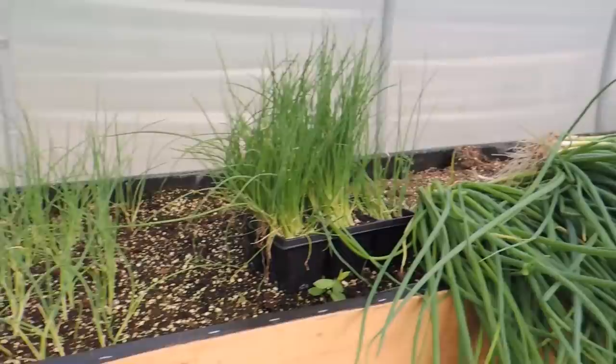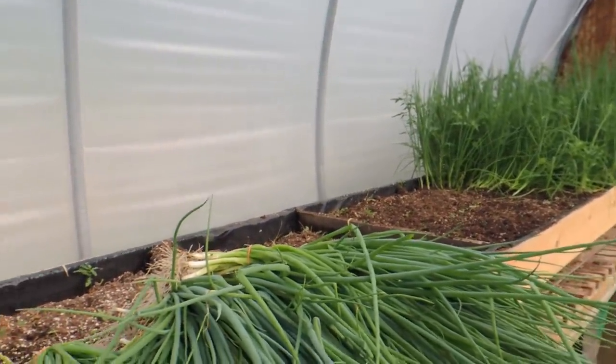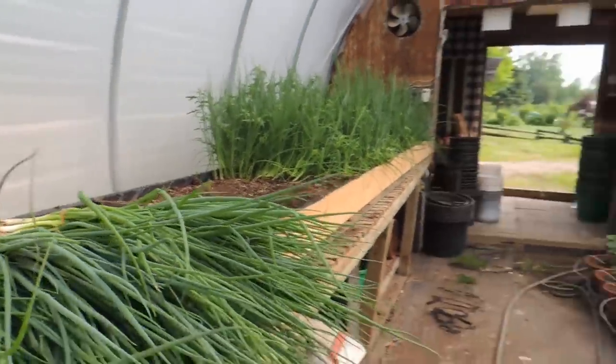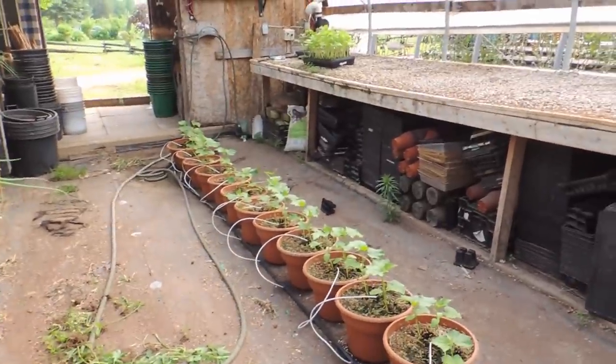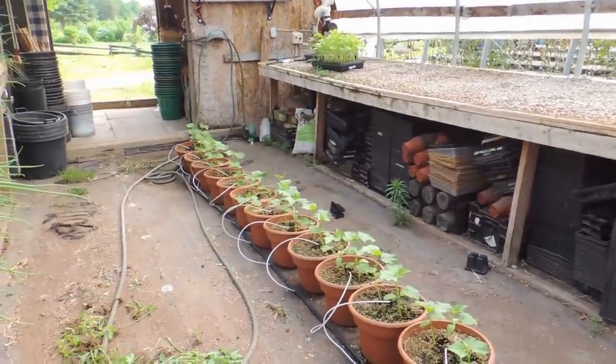We have also transplanted more on this end, so we're just going to continue through this whole empty bed. We'll get that done - probably not today because it's going to be super hot. We also planted more cucumbers - we have so many! I'm going to bring you down to greenhouse number three to see what we're going to harvest down there.